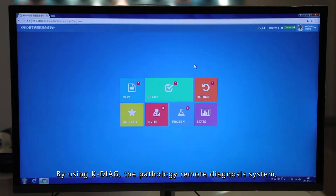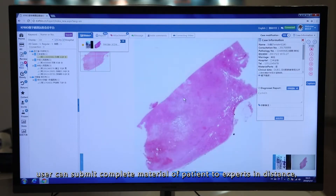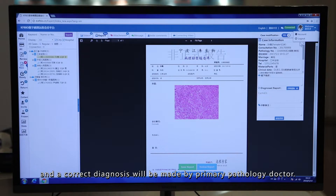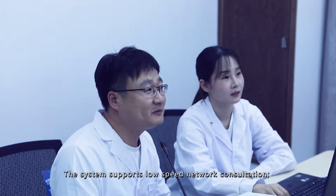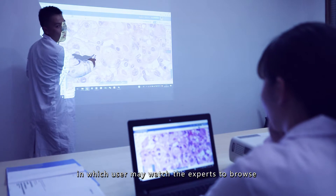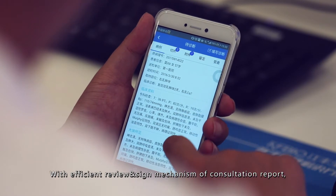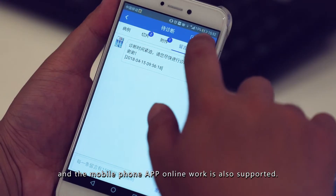By using KDIAG, the pathology remote diagnosis system, users can submit complete patient materials to experts at a distance, so that a professional diagnosis report will be acquired and a correct diagnosis will be made by the primary pathology doctor. The system supports low-speed network consultation and real-time audio and video communication, in which users may watch experts browse and operate the image synchronously. With an efficient review and sign mechanism for consultation reports, a perfect quality control system, and mobile phone app support, online work is also enabled.